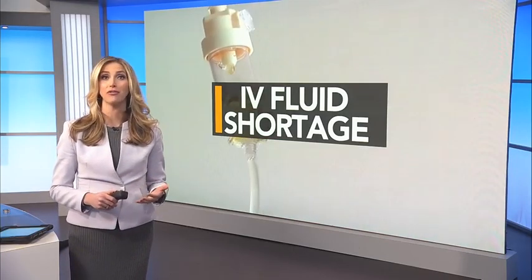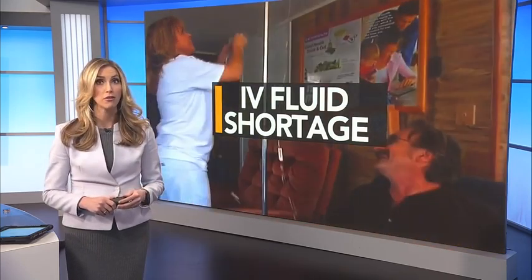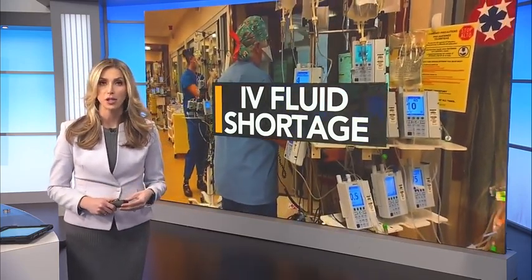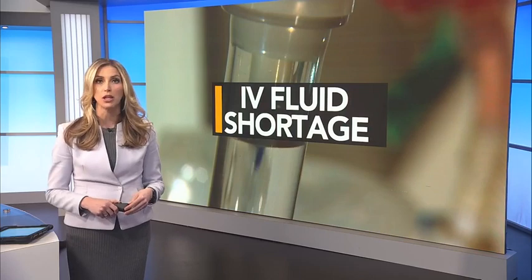Hospitals in the Triangle are getting creative to conserve vital IV fluids. Shipments were reduced after the nation's largest manufacturing plant, which happens to be in western North Carolina, was damaged by Hurricane Helene. WRAL health reporter Grace Haba discovered some of the tools being used are the ones that you may have in your own home.